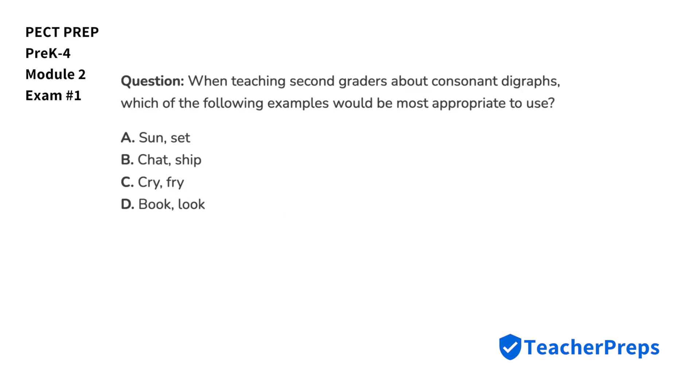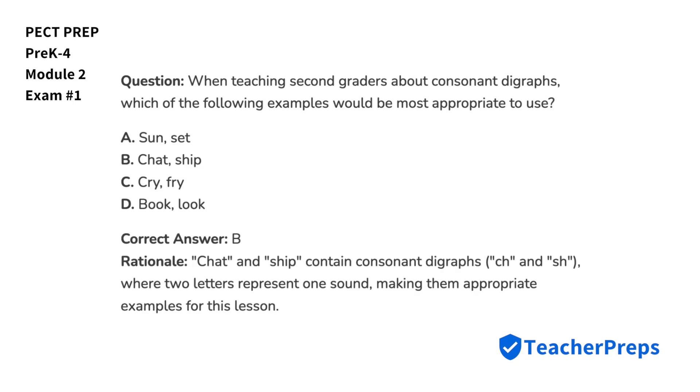When teaching second graders about consonant digraphs, which of the following examples would be most appropriate to use? Keep in mind that for your teacher certification exam, you should be prepared to answer questions not only about consonant digraphs, but also related topics such as consonant blends, diphthongs, and onset and rhyme. The correct solution comes from letter B, since 'chat' and 'ship' contain letter combinations CH and SH, which are consonant digraphs.